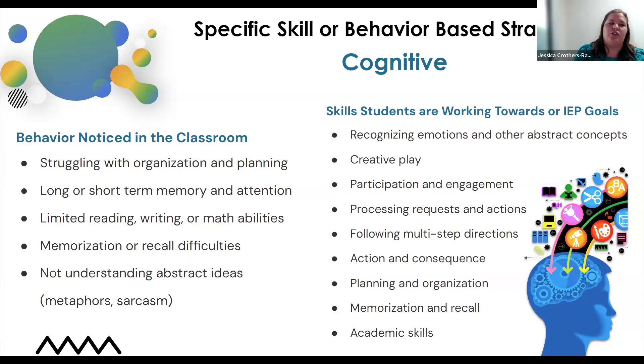Students may have challenges with long- or short-term memory — that retention of whatever they're learning. There may be limited reading, writing, and math skills — really breaking down the learning, memorization, and not understanding abstract ideas, being very concrete. Some of the skills those students might be working on, whether through their IEPs or just in the classroom, are recognizing emotions, participation and engagement, processing requests and actions. They might have IEP goals around memorization and recall, and of course academic skills. Looking at the skills broken down beyond the academic piece is a huge part of the extensive support needs classroom.